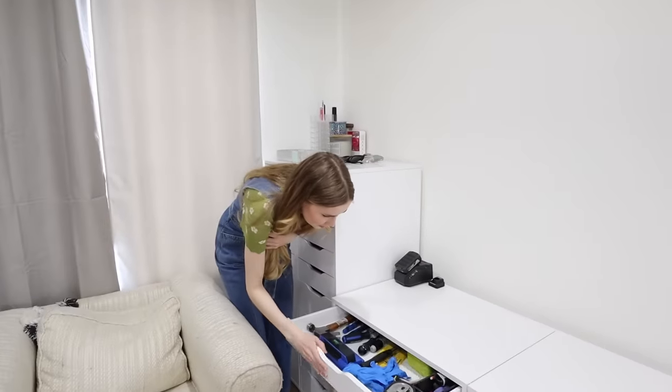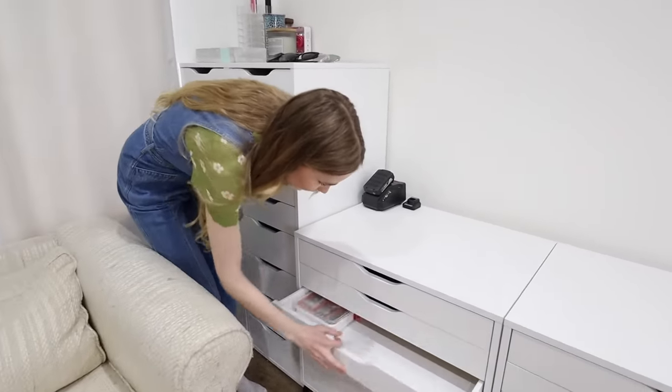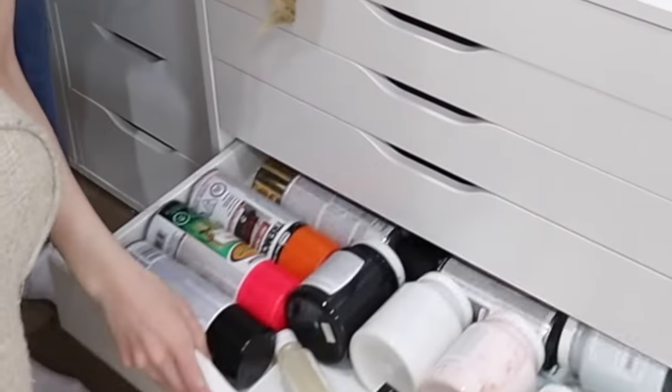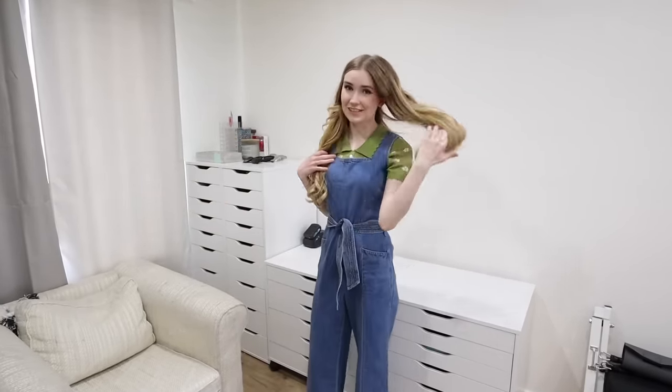We just got a parcel delivered — brief intermission! I also have the Alex nine-drawer units from IKEA that have been in my backdrop since the very beginning. If you ever want to see a tour of my storage unit, let me know — otherwise I'll just go through it without filming.